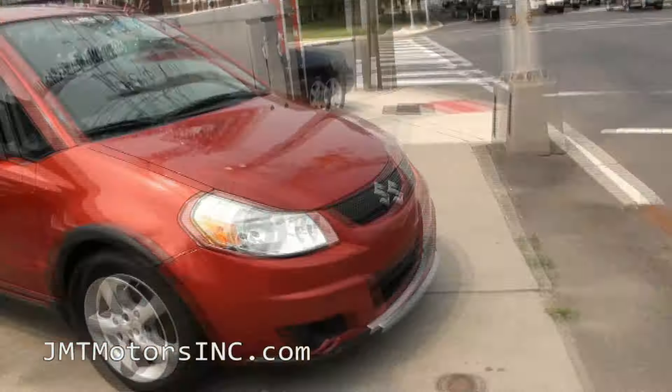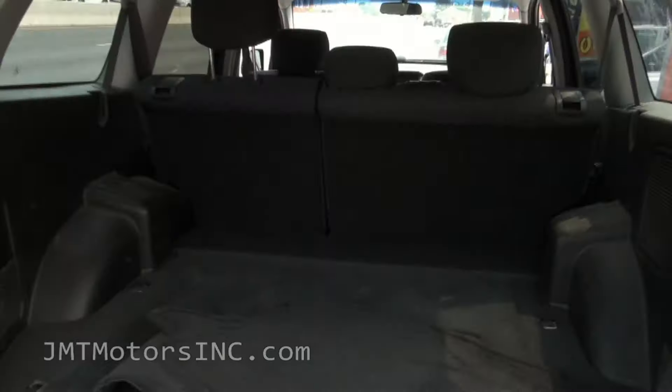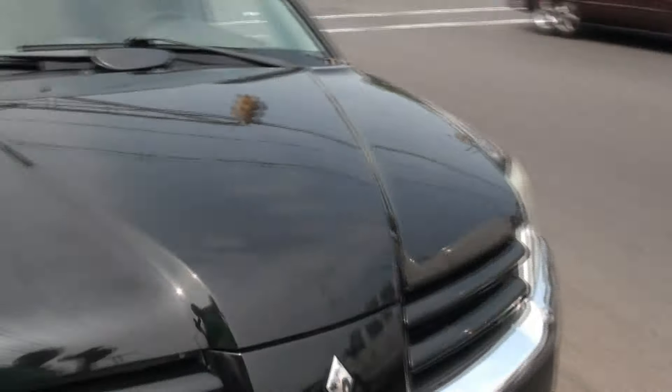I actually have a few Mitsubishis in stock, also the Suzuki. This one is an XLS all-wheel drive, pretty good rear seat room, 70-30 split. Also this Mitsubishi — I have one of these in red if you are interested.